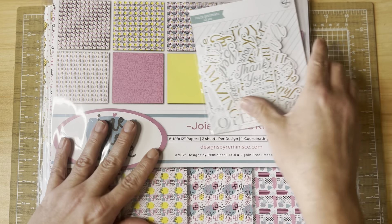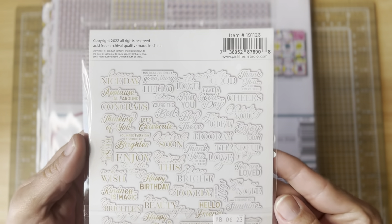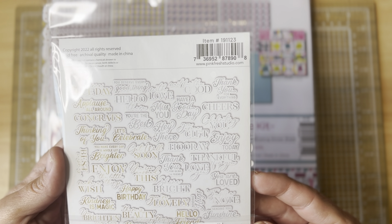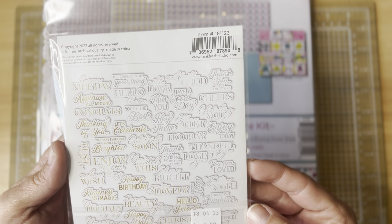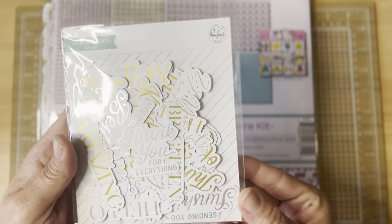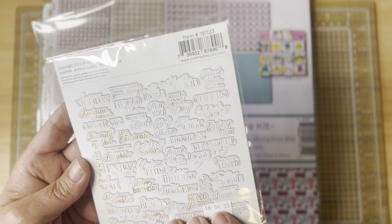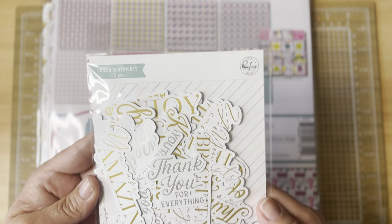They had several packs of foiled sentiments. I love using these — they make card making super quick and easy. You've got thinking of you, hello, have a nice day, make a wish, happy birthday, you're lovely, you're amazing, happy day — lots of silver and gold sentiments, die cut and ready for a card. They had several packs in different varieties and you get 43 sentiments in one pack. I love having these on hand.